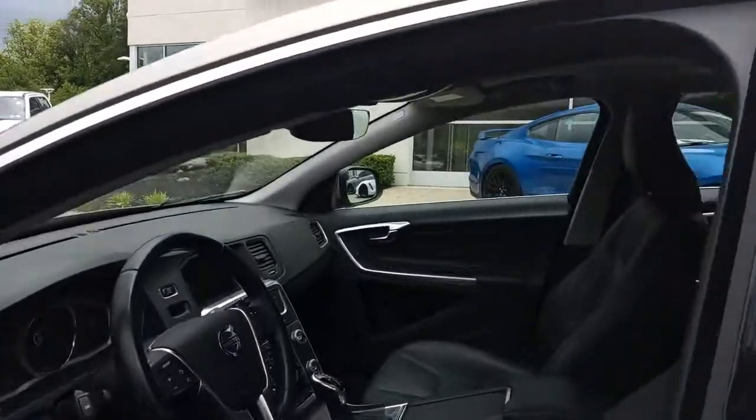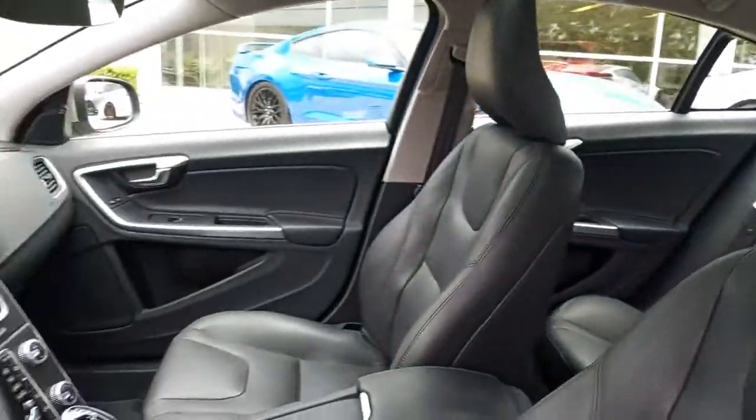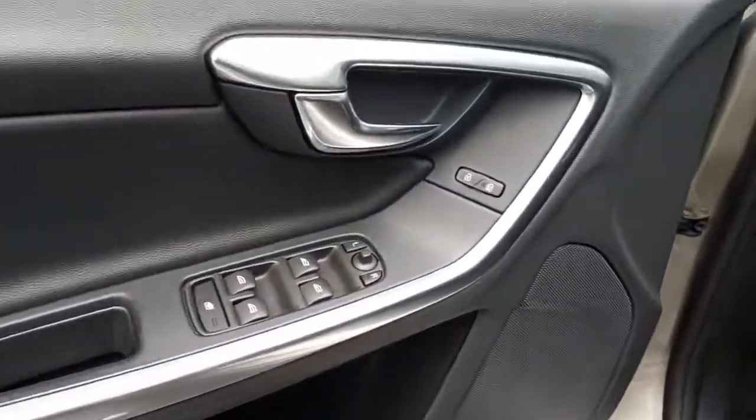These are just some of the great options this vehicle comes with: navigation system, keyless entry, sun and moonroof, power passenger seat, satellite radio, heated mirrors, steering wheel audio controls, Wi-Fi hotspot, aluminum wheels, and power driver seat.